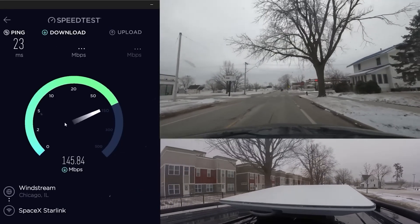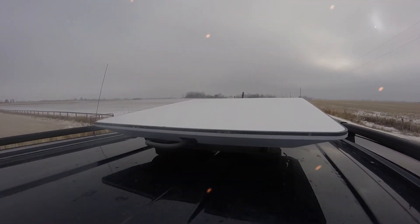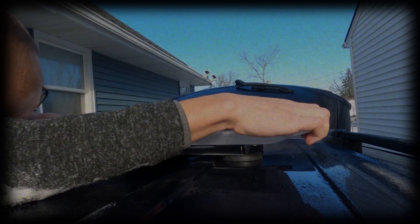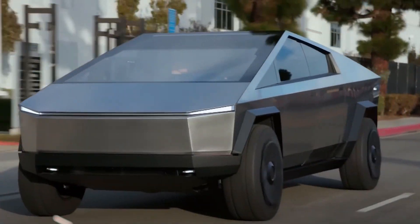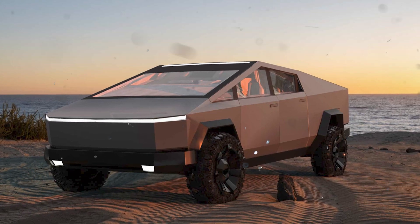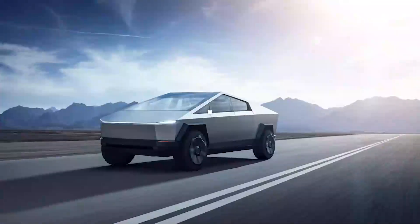Integrating such a feature into the Cybertruck, designed for rugged terrains and equipped with a robust 48-volt system, seems almost intuitive. While Starlink mobility wasn't exclusively crafted for the Cybertruck, it's plausible Tesla's accessory team played a role. With the vehicle being heralded as the top choice for off-road and camping enthusiasts, a seamless internet connection amplifies its allure. The much-anticipated Cybertruck hasn't yet hit the market. Recent months saw intense testing as Tesla perfects its design and seeks necessary certifications, with a launch event anticipated soon pending regulatory approval.